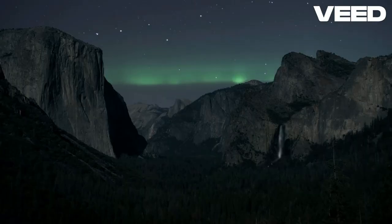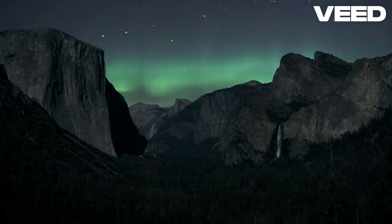Next, choose a location with minimal light pollution — think remote areas or national parks. Once you're set up, use your iPhone's night mode for better photos; it captures more light, making those vibrant colors pop.